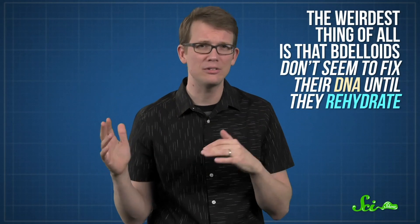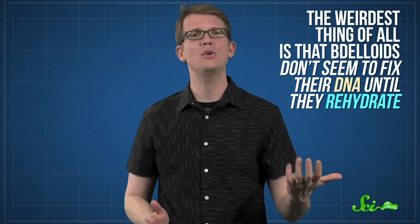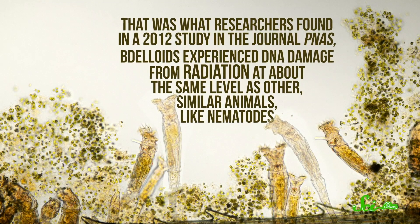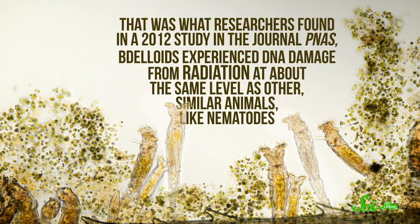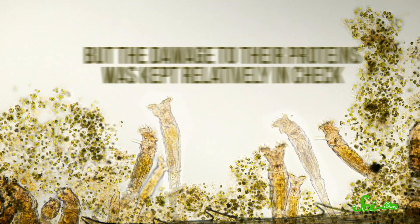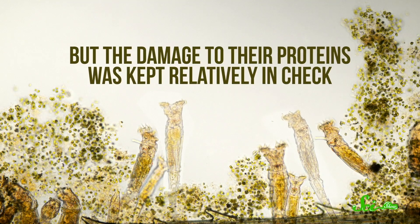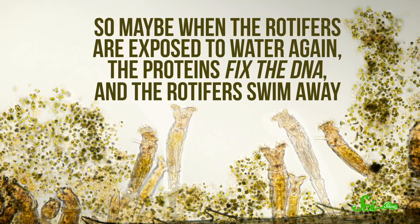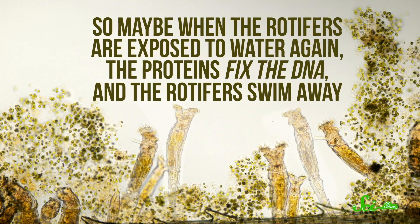The weirdest thing of all is that Delloids don't seem to fix their DNA until they rehydrate. It's not clear how they do this, but it seems like maybe the proteins that fix their DNA pull through the desiccation process even when the DNA is damaged. That was what researchers found in a 2012 study in the journal PNAS. Delloids experienced DNA damage from radiation at about the same level as other similar animals, like nematodes, but the damage to their proteins was kept relatively in check. So maybe when the rotifers are exposed to water again, the proteins fix the DNA, and the rotifers swim away.